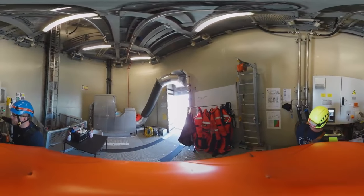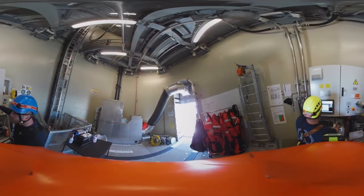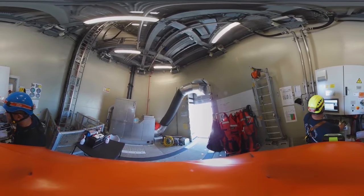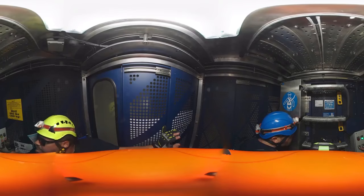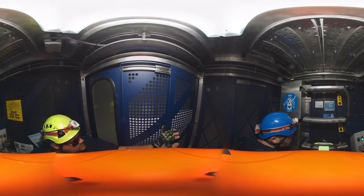Onshore wind farm technician is the fastest growing job in the U.S., according to the Bureau of Labor Statistics. And Murphy predicts the trend will expand to offshore sites as well and create thousands of jobs as the industry grows.